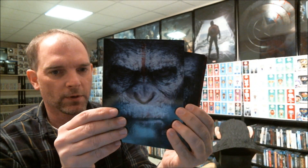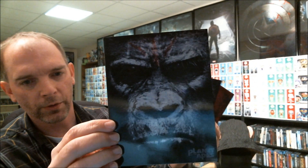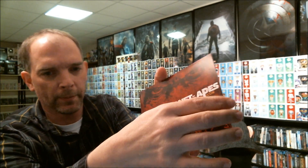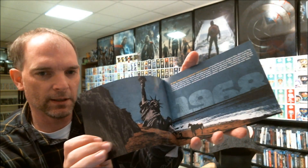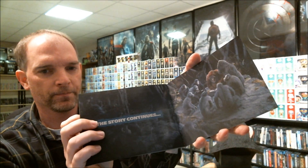The first card is Caesar, then Koba, Luka, and Rocket. They're glossy and shiny, and it has the name of each on the back. You also get a booklet that goes over all of the films from the beginning, starting in 1968, all the way through to the end. It's a really nice set.